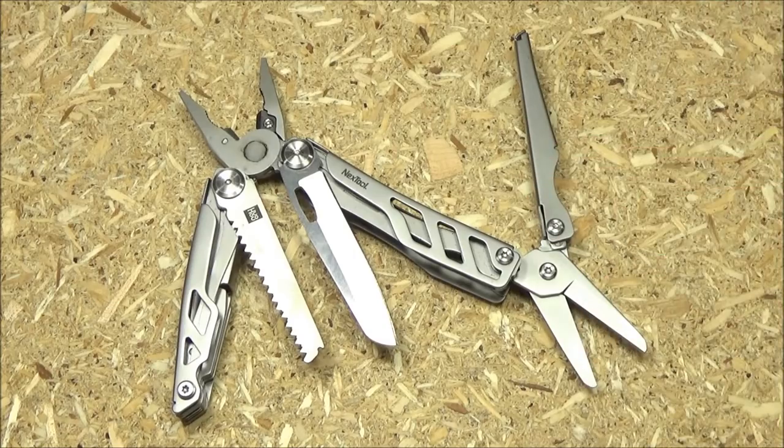I also have an update on this next multi-tool. I've already done a full review and demonstration video with this. At the time I got it, it was not available in the US — I had to order it from an overseas site. But it is now available on US Amazon, so you don't have to wait four weeks for it to arrive like I did. There are three different listings for it, and I'll include those links. If you're wondering whether it's good, check out my full review — I'll include that link as well.